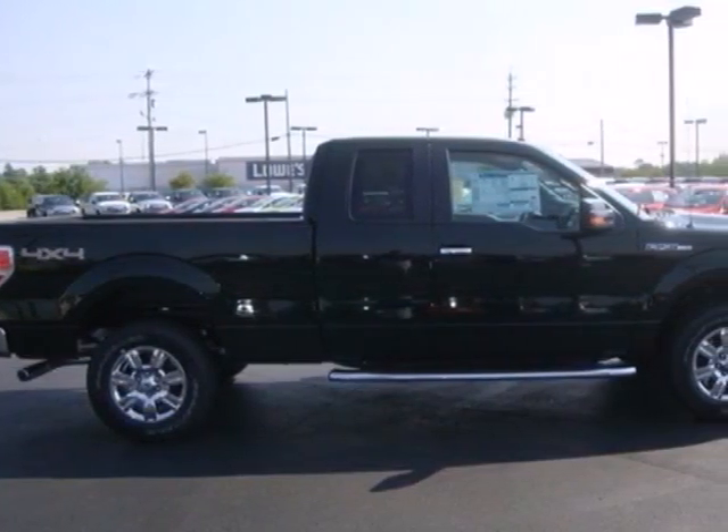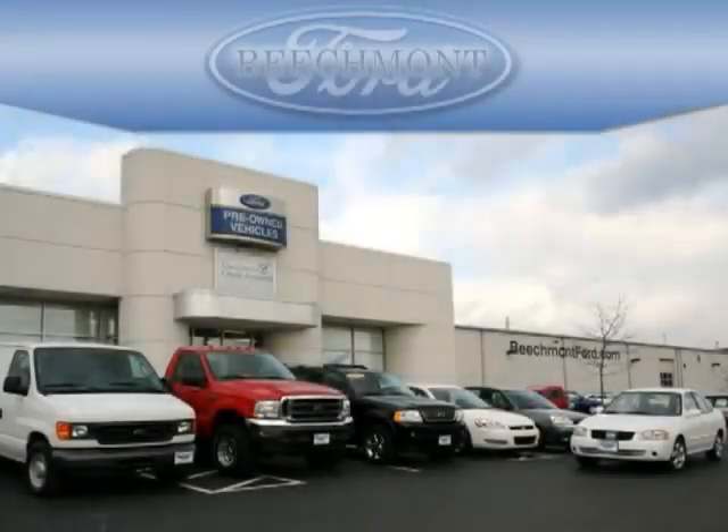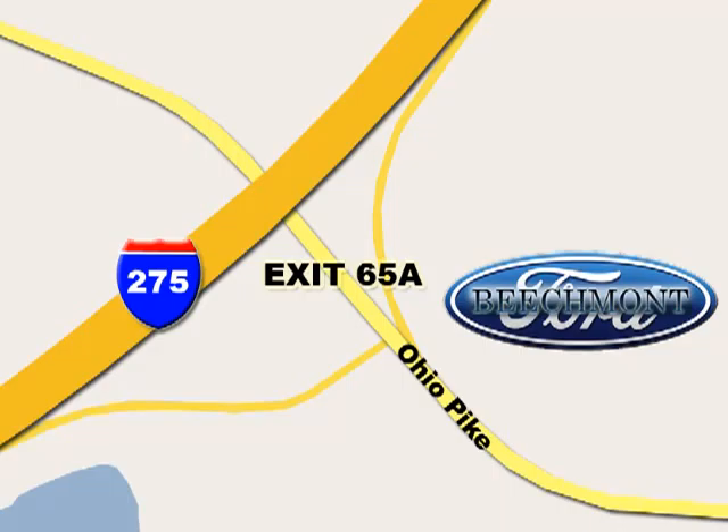Haul and protect your cargo in this pickup. Stop in today at Beachmont Ford — we're a friend in the community. Stop in today. We're easy to find off I-275 at exit 65A, Beachmont Avenue.